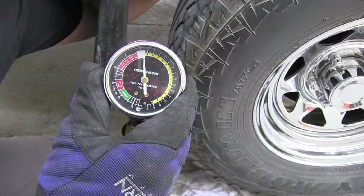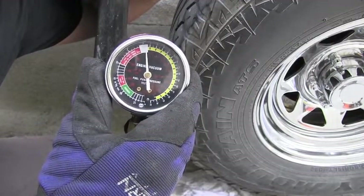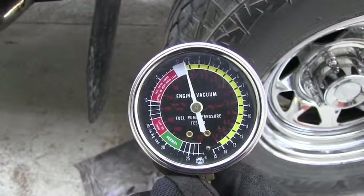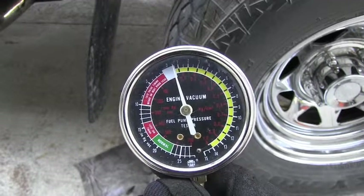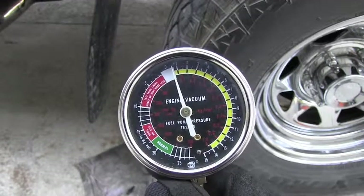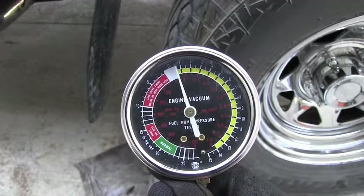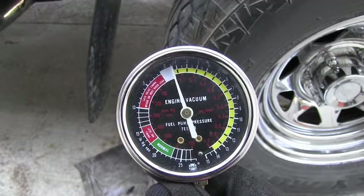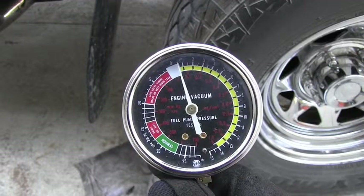Now with more throttle — we are able to see that this truck definitely doesn't have any problem with the exhaust back pressure. At idle it was below one psi, and with the throttle it was touching maybe very slightly over one psi, so it's definitely no problem.